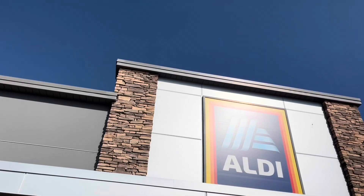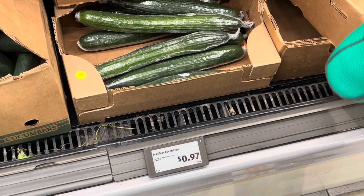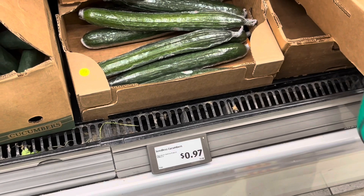Also be sure to clip the digital coupon for the Palmolive dish soap — they're 99 cents and there's a limit of one.